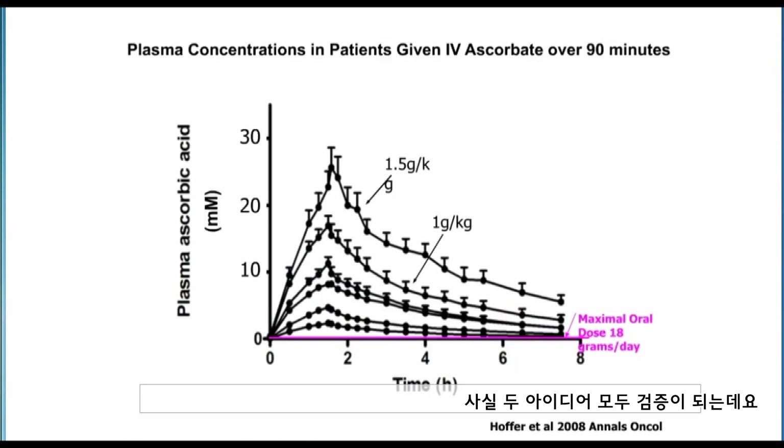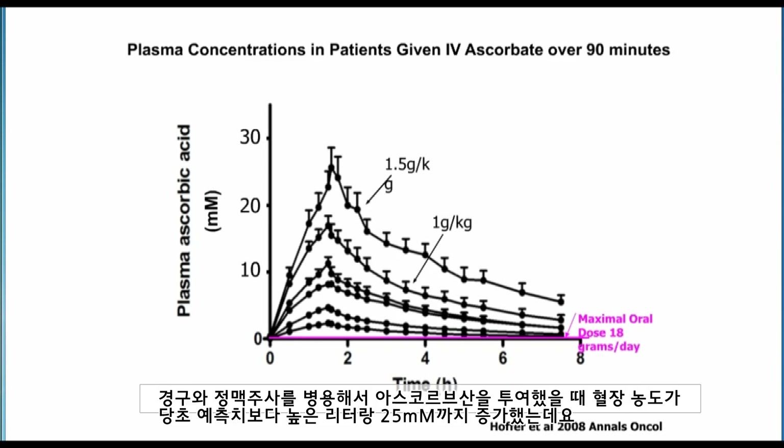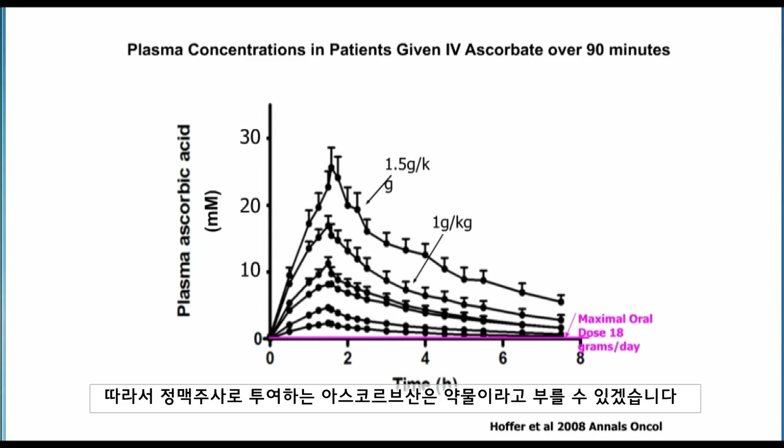Both ideas were verified later to be correct. The data on this slide are an example of giving ascorbic acid intravenously to patients with cancer and measuring plasma concentrations after administration. Plasma concentrations achieved were actually higher than we estimated — as high as 25 millimoles per liter could be achieved with IV ascorbic acid dosing. Oral ascorbic acid simply could not achieve concentrations above 200 micromolar because of the tight control mechanisms I showed you. So intravenous ascorbic acid seems to be a drug.